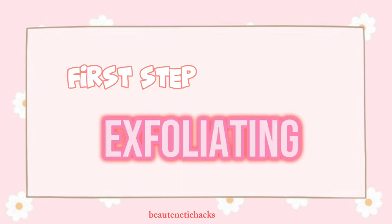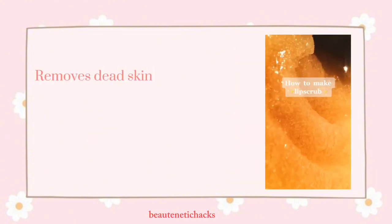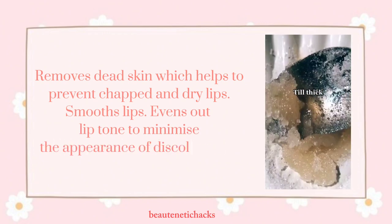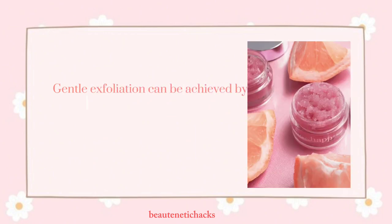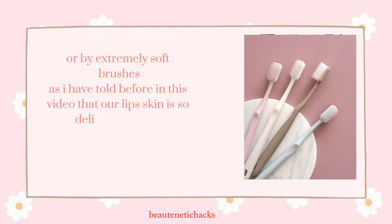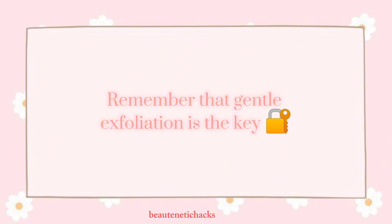First step: exfoliating. The first step to achieve pink, soft, and beautiful lips is exfoliation. It removes dead skin, which helps to prevent chapped and dry lips, smooths lips, and evens out lip tone to minimize the appearance of discoloration. Regularly exfoliate your lips to gradually get rid of the darker hue. Gentle exfoliation can be achieved by two methods: a lip scrub — the recipe is shown in the video — or by using extremely soft brushes. Use a soft brush in circular motion to slough off the dead skin. Remember, gentle exfoliation is the key.